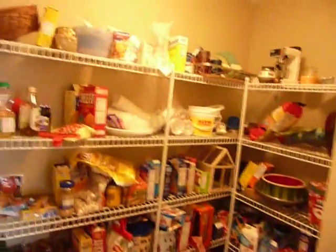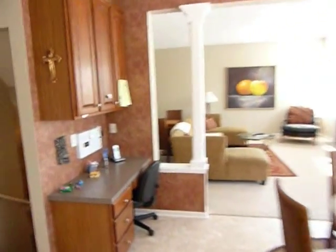Down the hallway again, there's a big closet and a door going to the garage. There's also a large pantry area off the kitchen.